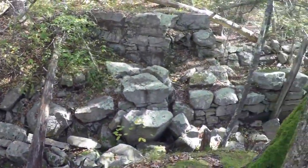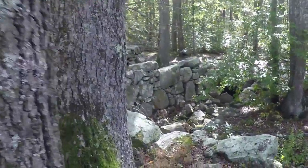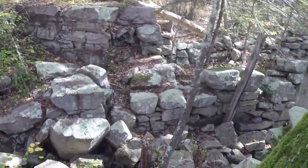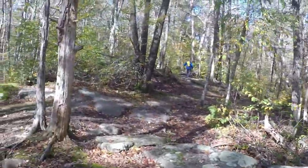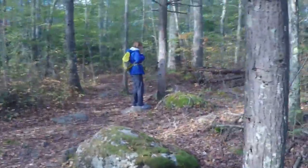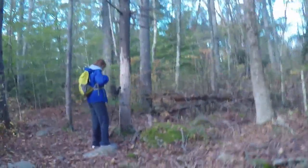You never know what you run across in the woods — an old foundation or something. Let's see it down in there. I don't know what it is. It must have been a mill run or something.